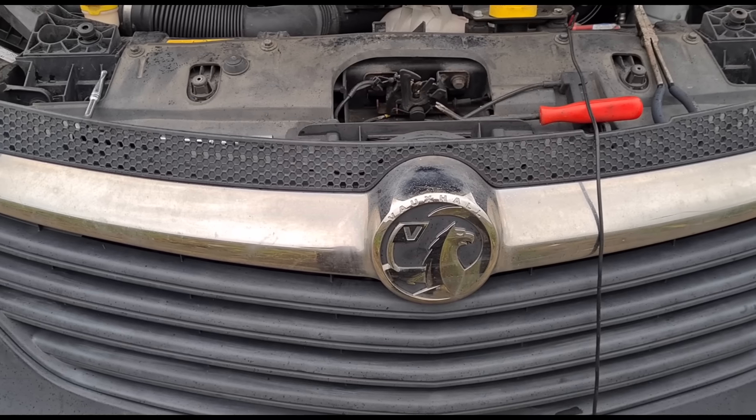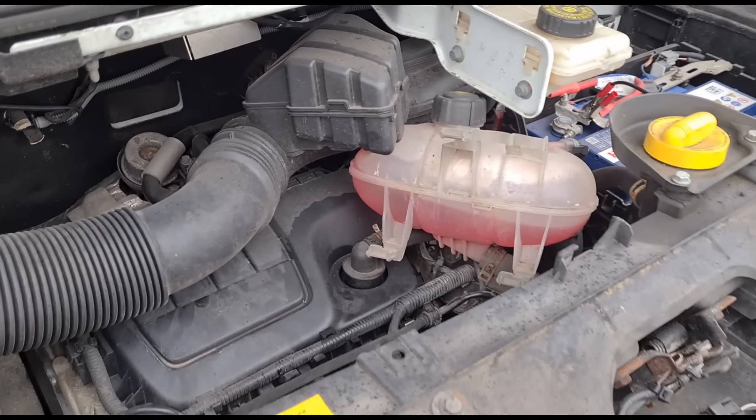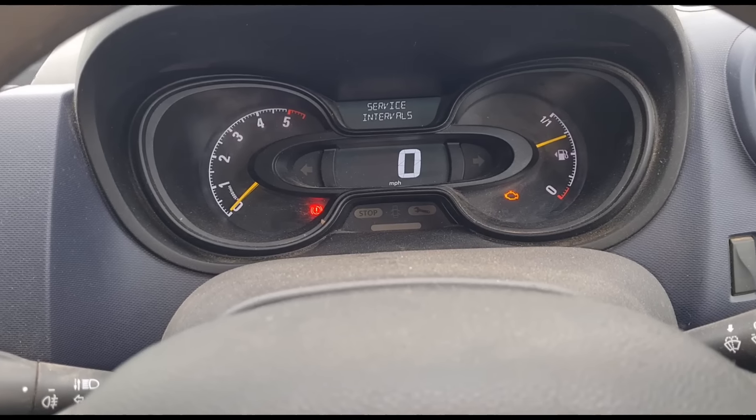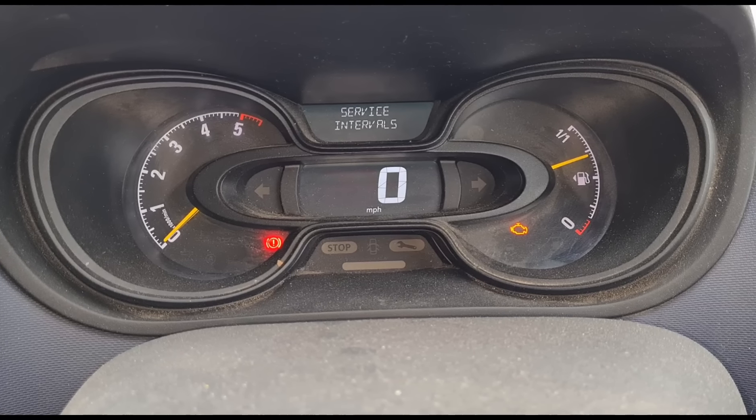It's an old Vivaro 2016. So why do I think the chain is rattling on this even though it's only done 69,000 miles? Is it a bad engine, or what's going on? The van has done 69,000 miles and according to the service schedule that beeps up on the dash, it should have only had a service twice.